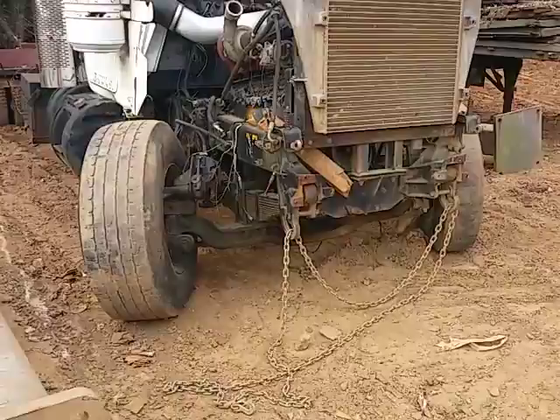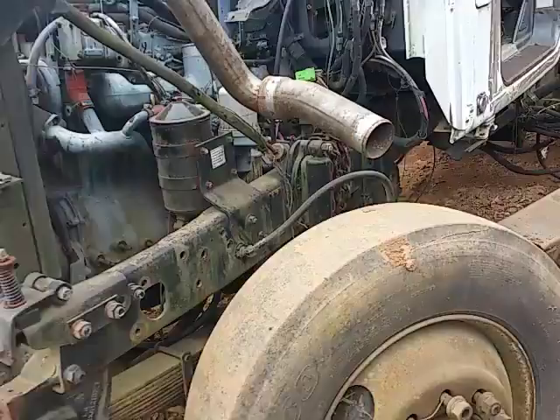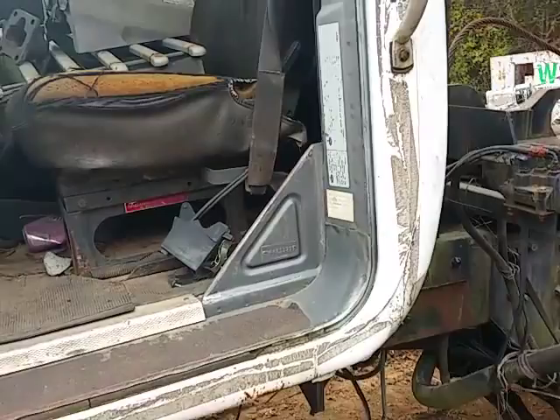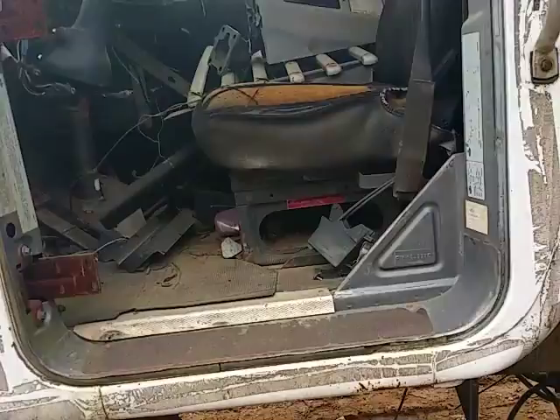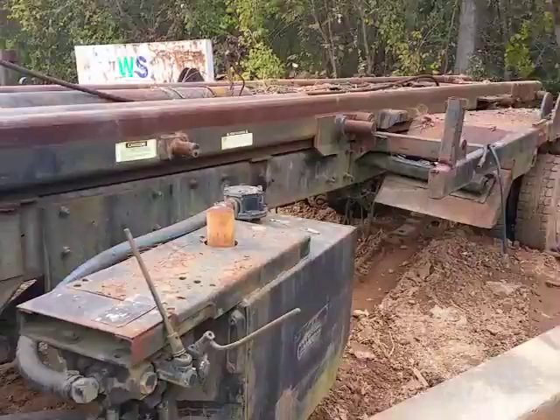Looking at a 2000 model Mack truck. The engine gave out a while back and is still in it. The cab is still good, but the door is missing and a lot of the dash has been removed to service other trucks. This was a roll-off truck, and the cylinders and everything still exist on this thing.